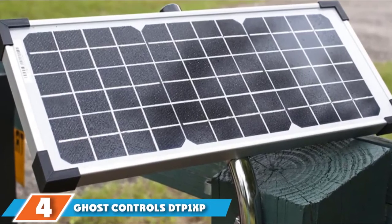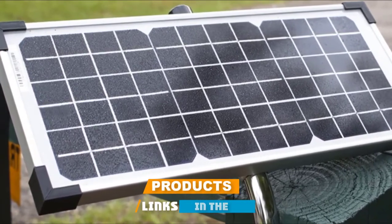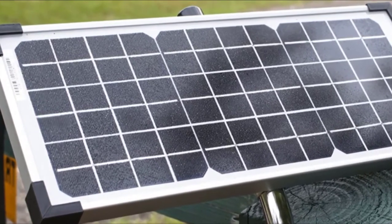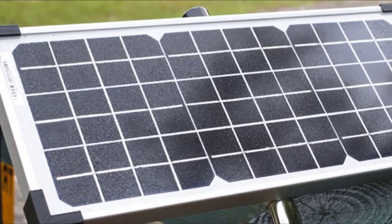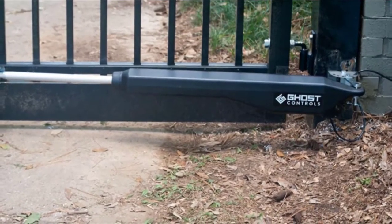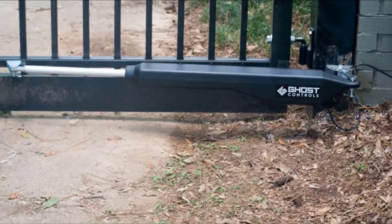Next at number 4, we have the Goost Controls DTP-1XP Automatic Gate Opener Kit. Large gates require a system that can handle longer spans and heavier weight. This model from Goost boasts a max weight of 900 pounds, making it suitable for wood, steel, or iron gates with a maximum length of 20 feet. Like Goost's other models, this automatic gate is ideal for DIY installation. It functions off a 10W solar cell that powers a rechargeable 12V battery, so no wiring is required.